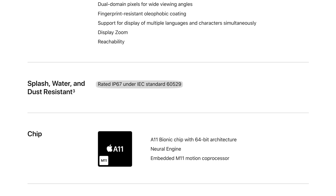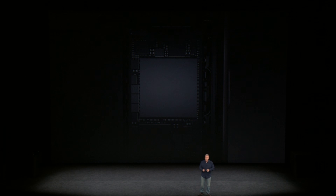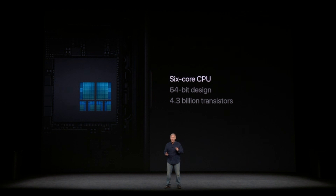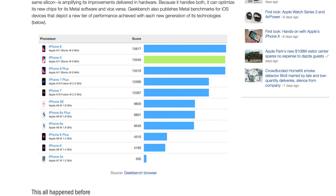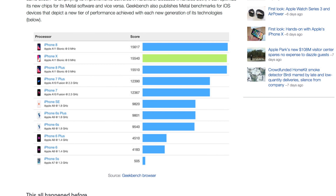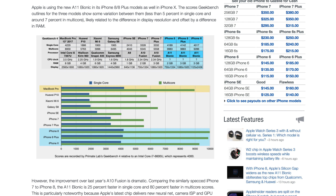The 8 is still rated IP67 for splash, water and dust resistance. Inside, a brand new 6-core A11 Bionic chip powers the iPhone 8 with two high-performance cores that are 25% faster than the ones in the A10, and four high-efficiency cores, making for overall performance 70% faster than the outgoing model. Unofficial benchmarks posted to Geekbench show the iPhone 8 and X completely destroy top mobile chips in both single and multi-core performance.